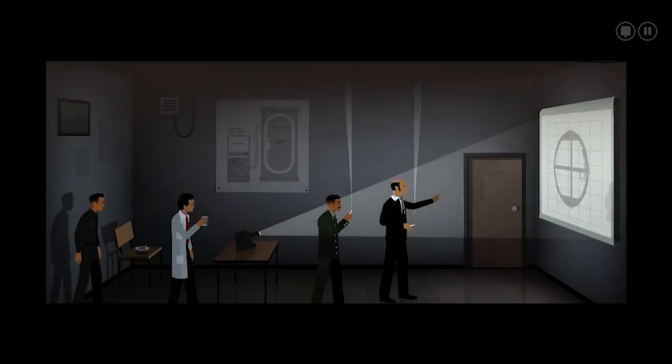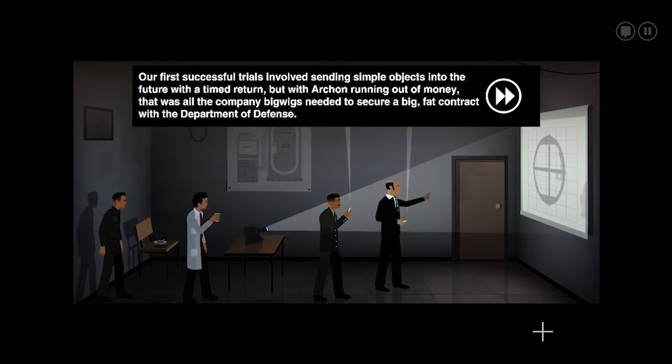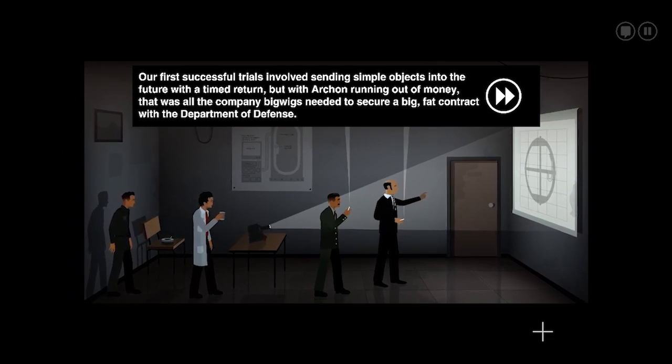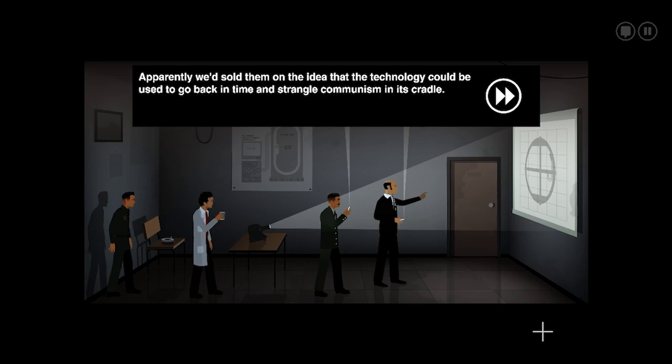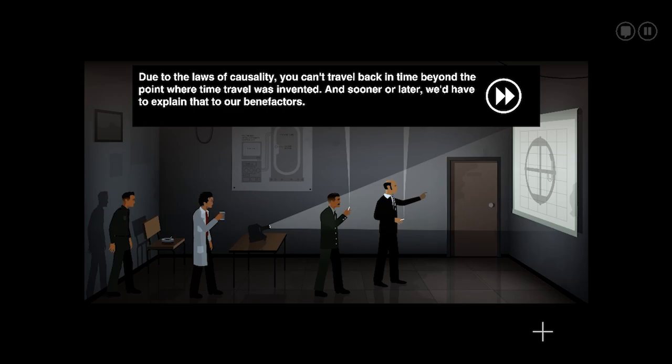Development exceeded even my own expectations. And after only six years, we had the first primitive version of the time machine up and running. Our first successful trials involved sending simple objects into the future with a timed return. But with Archon running out of money, that was all the company bigwigs needed to secure a big, fat contract with the Department of Defense. Apparently, we had sold them on the idea that the technology could be used to go back in time and strangle communism in its cradle. The reality, of course, was that it couldn't. Due to the laws of causality, you can't travel back in time beyond the point where time travel was invented.